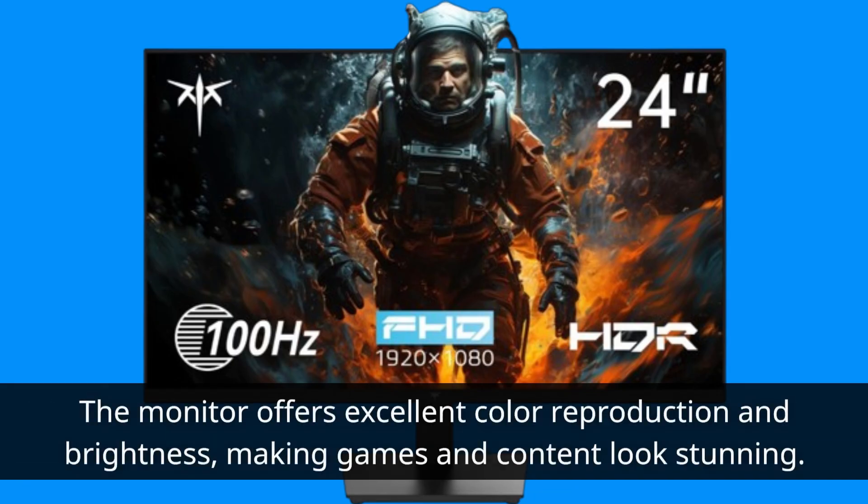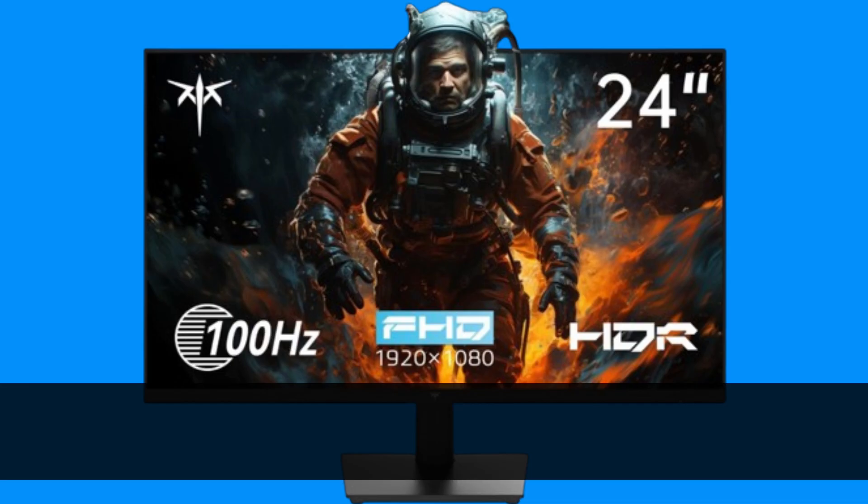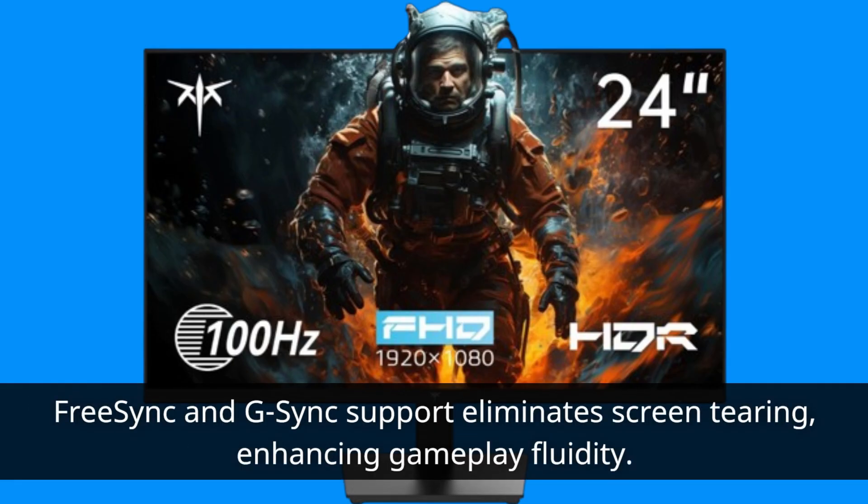The monitor offers excellent color reproduction and brightness, making games and content look stunning. Proper configuration of HDR settings in the monitor, Windows OS, and games is crucial for the best HDR experience. With a 165Hz refresh rate and 1ms GTG response time, this monitor excels in fast-paced gaming scenarios. FreeSync and G-Sync support eliminates screen tearing, enhancing gameplay fluidity.